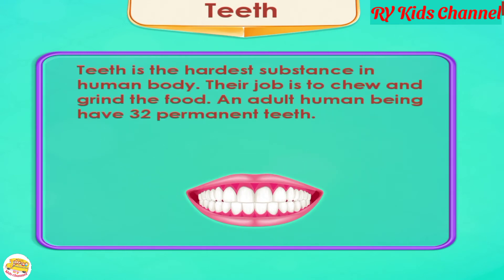Teeth. Teeth are the hardest substance in the human body. Their job is to chew and grind food. An adult human being has 32 permanent teeth.